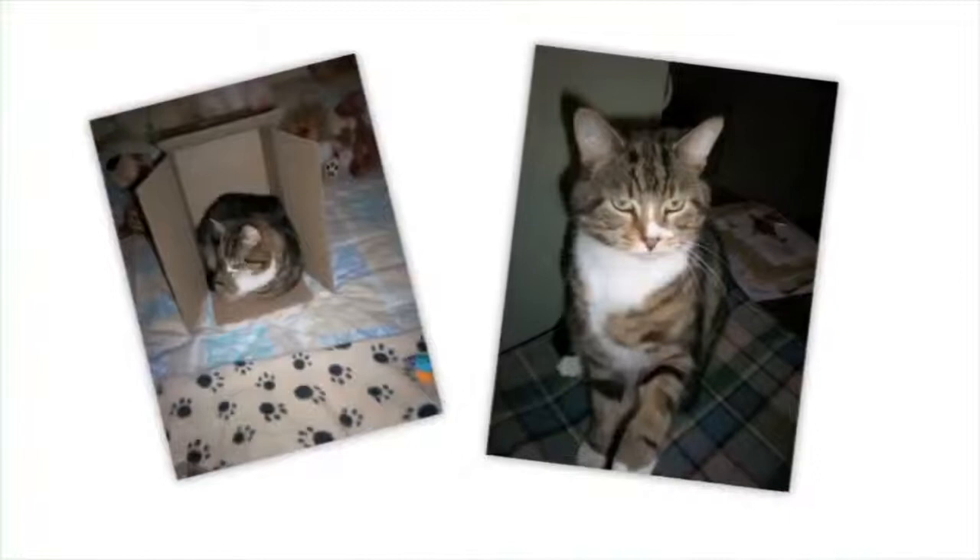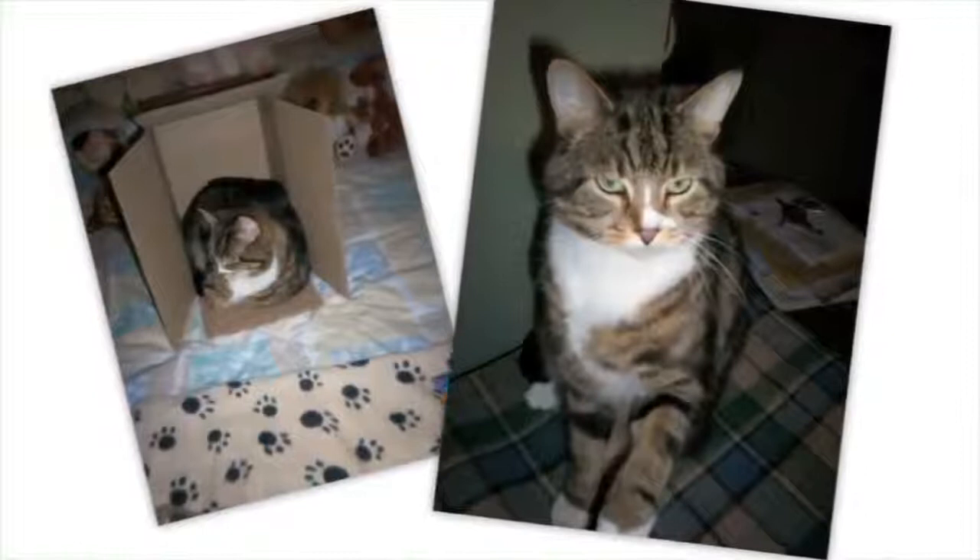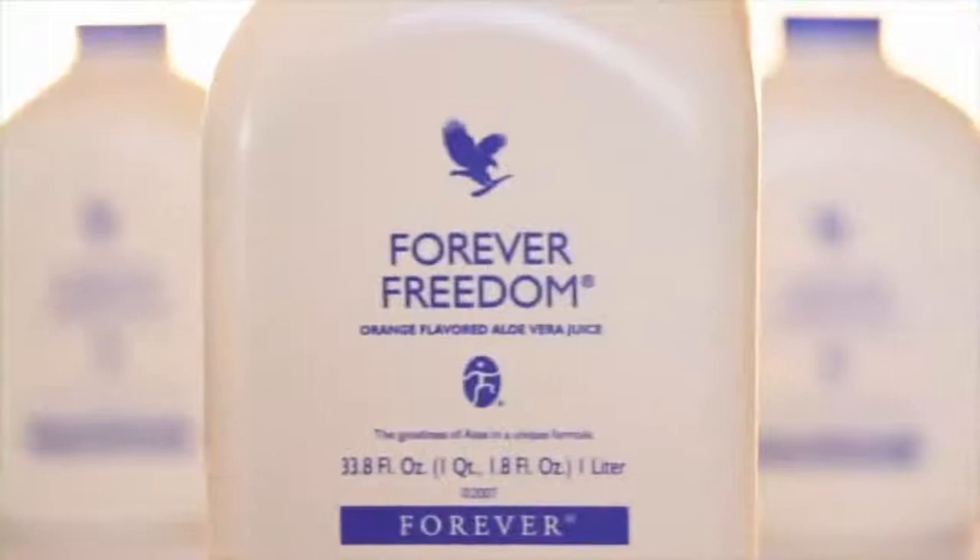Tiddles is my eight-year-old moggy and I give him the gel because I see the benefits it does me. He gets six mils every morning with a syringe — this is the easiest way I've found to guarantee that he will get it. The benefits I've seen are that he has got a really glossy, very soft coat.